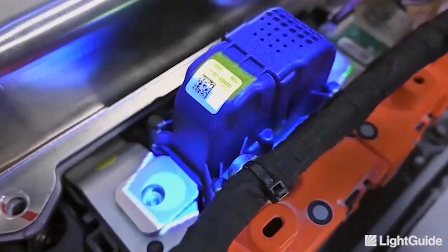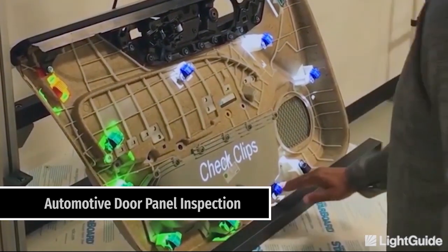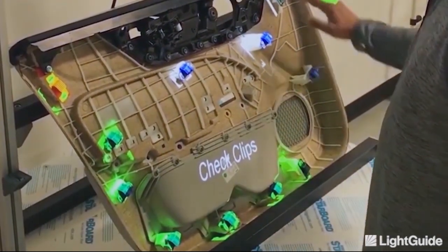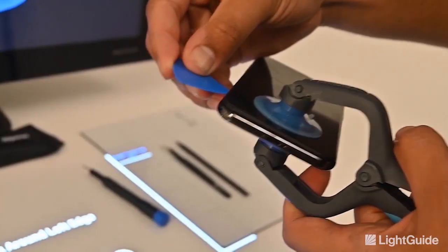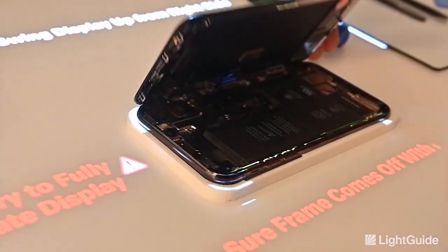In 2005, after years of trying to standardize assembly processes, we patented the world's premier augmented reality visual guidance platform. Outdated paper and monitor work instructions force workers to go away from their work for information.